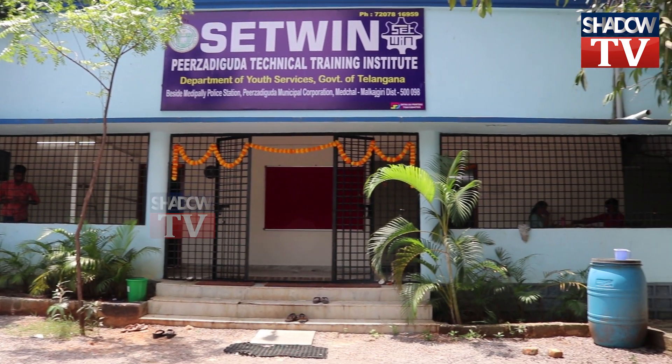Hello, my name is Vanajja and I am the Center Coordinator of Pijjadigoda Municipal Corporation.